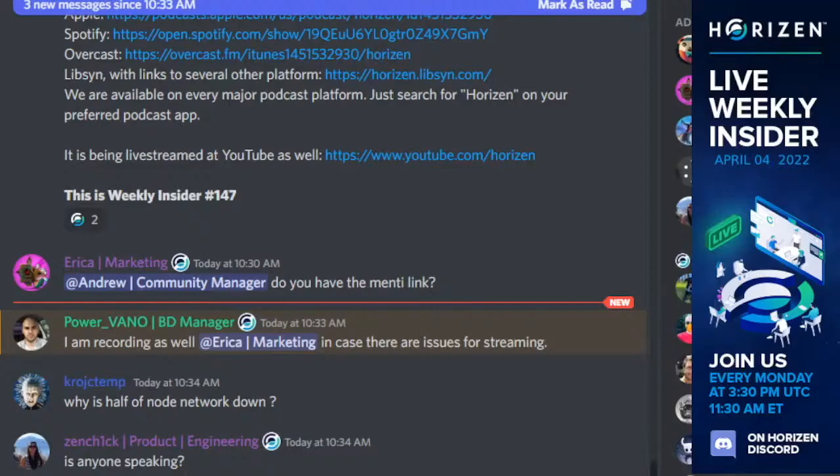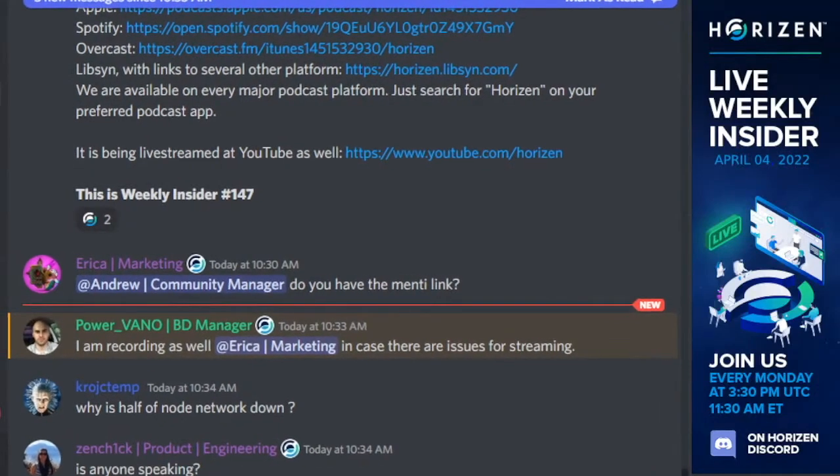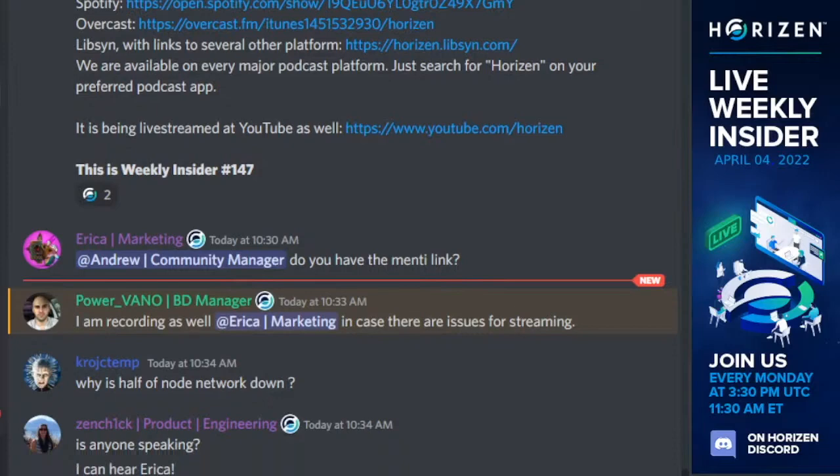Hello, everyone. Welcome to Horizon Weekly Insider number 147. Today we're live on Discord and YouTube. Thank you so much for joining us. Please be aware that this call is being recorded and will be available for you to check out later in the Horizon broadcast. Please remember to ask your questions to the team on Mentee. I will share the link via chat very shortly. Let's go ahead and kick it off with an update from our engineering department.